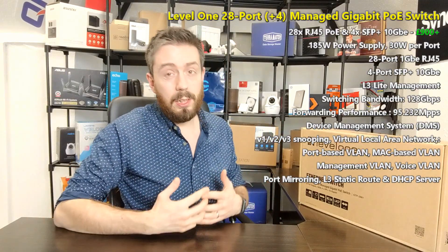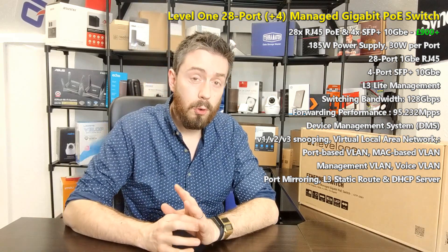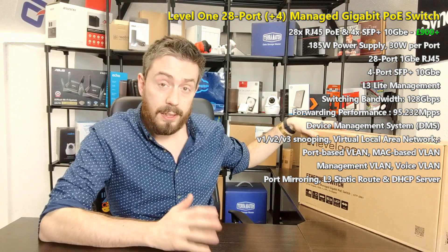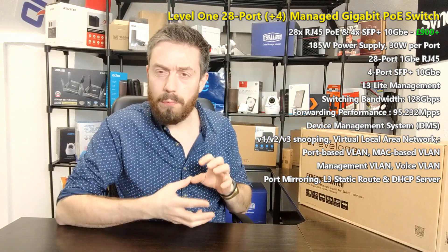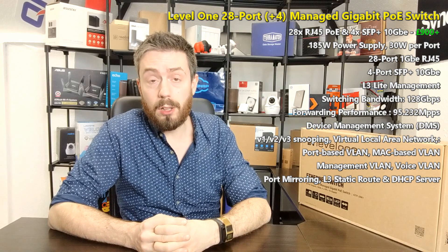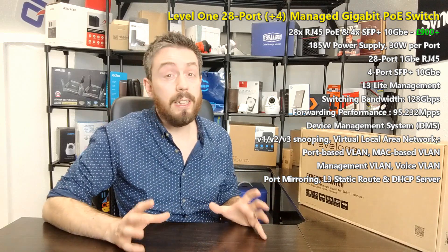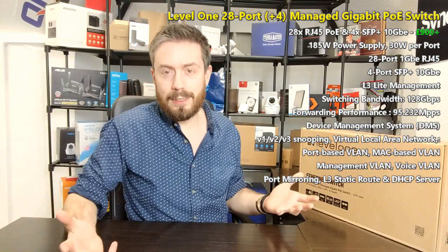LevelOne is a brand that produces solutions to compete with the likes of Cisco and back-end enterprise solutions, arriving at a more affordable price. They've sent one here today at relatively short notice — quite impressive. This is the GTP-2881, the second LevelOne device featured on the channel. The other device was a small four or five port PoE switch, but today we are very much at the other end of the scale — a 28-port PoE 10GbE-enabled switch. Straight off the bat, this is an L3 light switch, kind of like L2 plus.